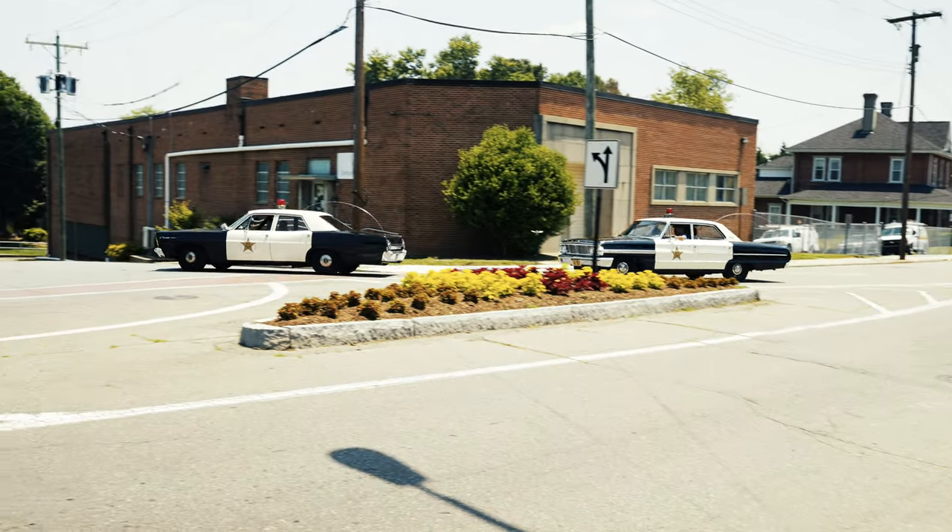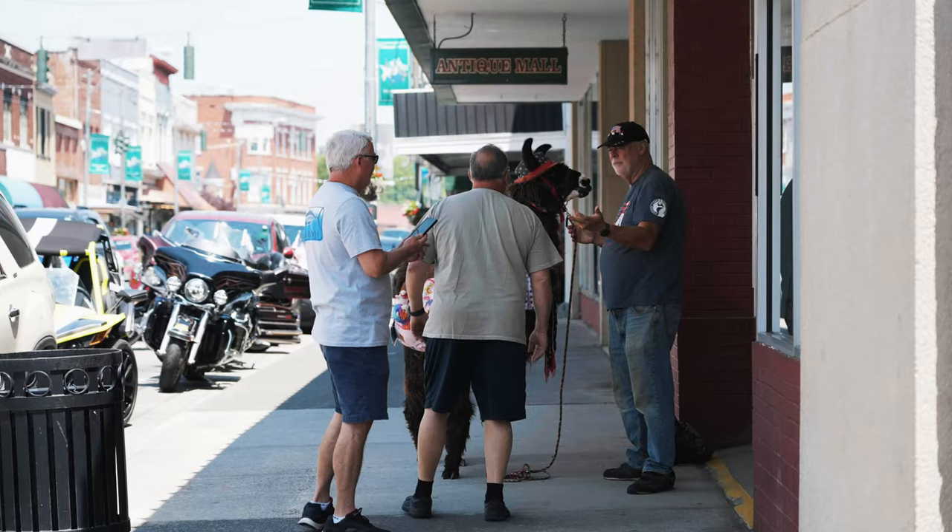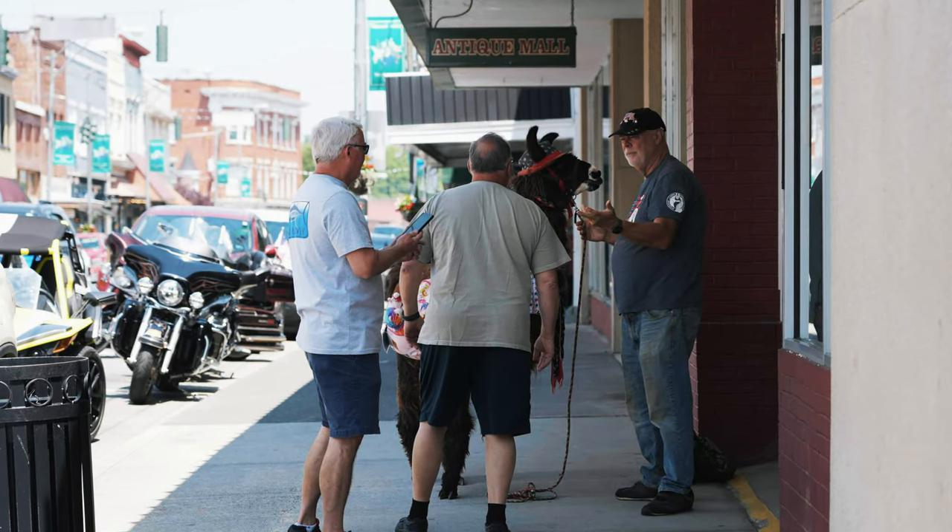Check out these vintage police cars. It's been a while since we've watched the show — we don't remember how the llama fits in. We didn't have the guts to ask.